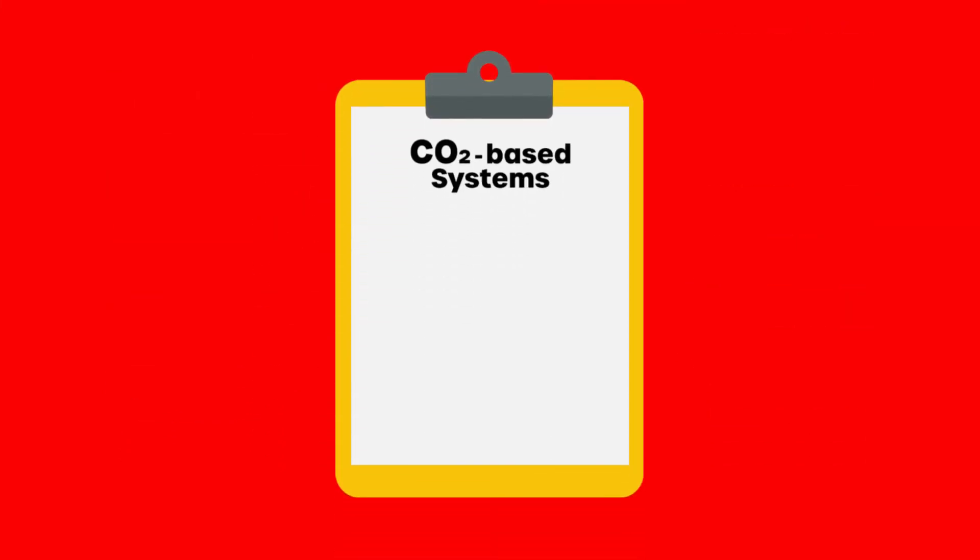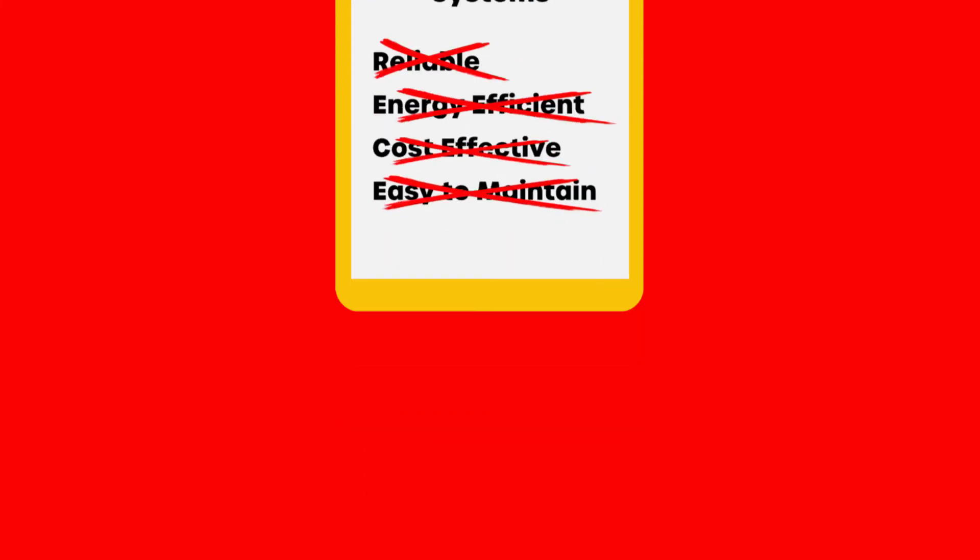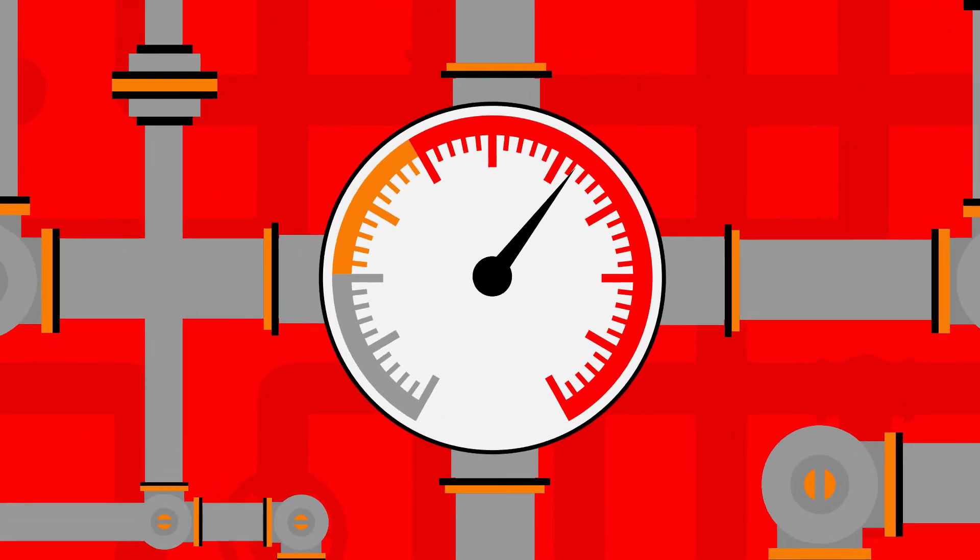Let's reassess. CO2-based systems are not reliable, energy-efficient, cost-effective, or easy to maintain. They operate at high pressures, and they cause undue stress for the grocers burdened with them.